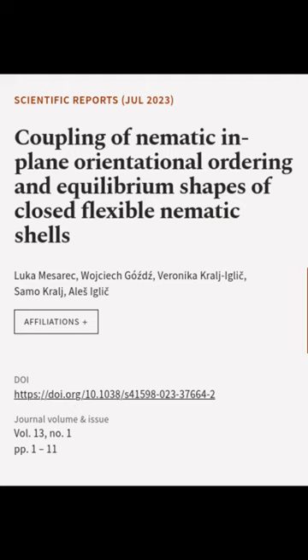This article was authored by Luca Meserech, Wojciech Gostes, Veronica Kraligli, and others.